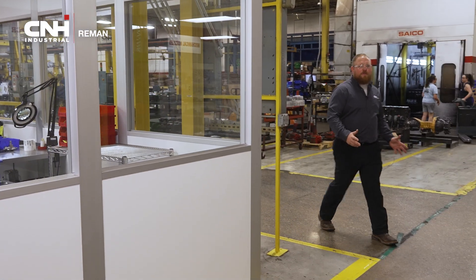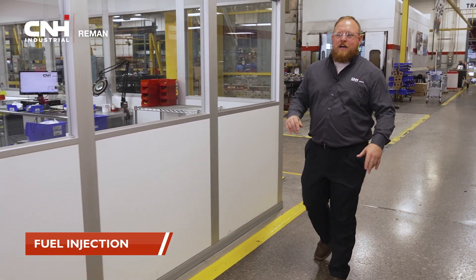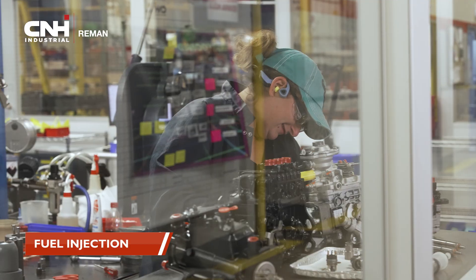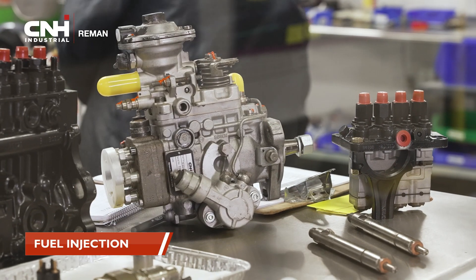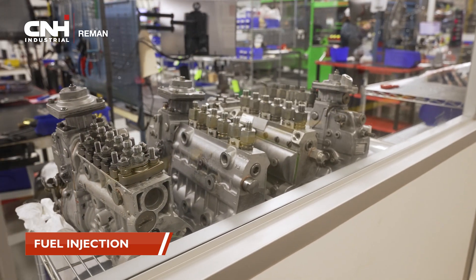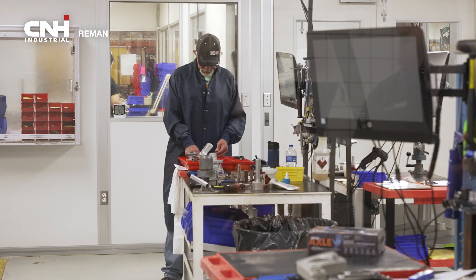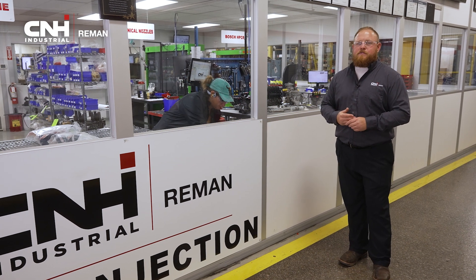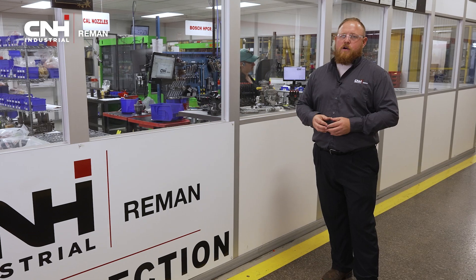Our final stop on the tour is going to be our fuel injection room. Now this isn't your standard garage or ATS shop. This is a certified clean room where we're monitoring the room for particle size, temperature, and humidity. In this room, we're building high-pressure common rail and old manual injection and fuel pumps. The products are built on OEM-certified build benches and tested on OEM-certified testers. This solidifies that 24-month warranty that we offer on this product.